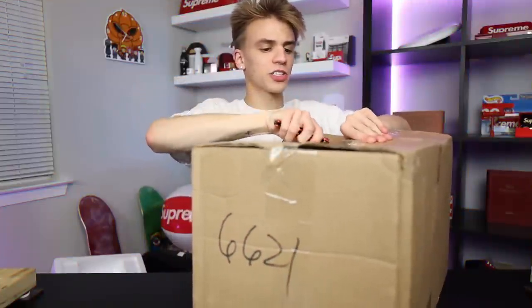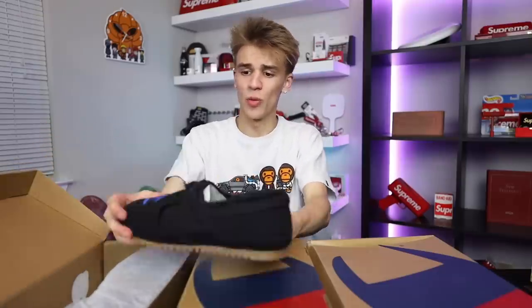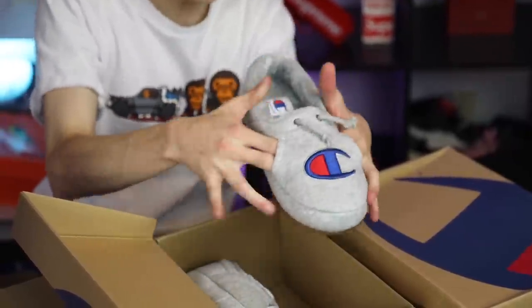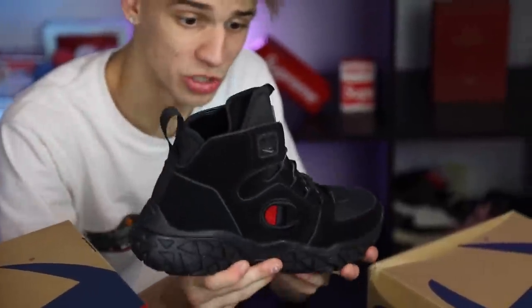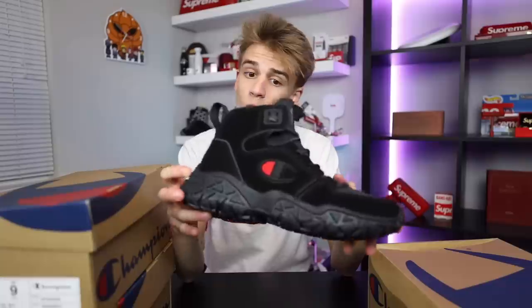Big shout out to my guys over at Champion for hooking it up with some fall/winter gear. We've got the slip-on Jones with an outside tread gum bottom, black on top with a fur inside lining — very nice slipper. We also have the gray colorway with little hoodie pockets you can actually stick your fingers through. And lastly, very fitting since I've been going hiking recently, these new boots with a nice suede upper material — kind of reminds me of an Air Jordan 7 — with the Champion logo. Very cool, I'll bring these out when I go camping next month.